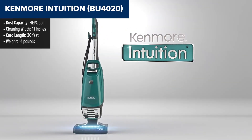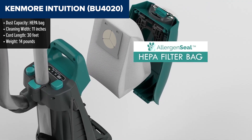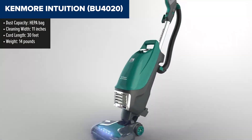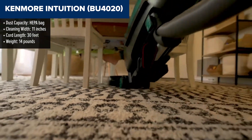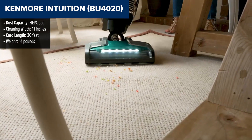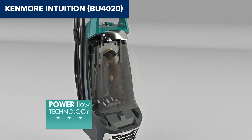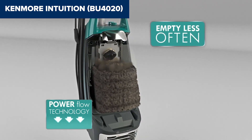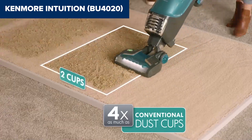The Kenmore Intuition offers powerful and versatile cleaning for both carpets and hard floors. It features lift-up technology, which allows the vacuum to convert into a handheld unit, making it easy to clean stairs and other above-floor areas. The vacuum's no-touch bag technology ensures a mess-free disposal process, as the bag can be removed and replaced without any direct contact. Additionally, the Allergen Seal system captures 99.97% of dust and particles, making it an excellent choice for allergy sufferers.